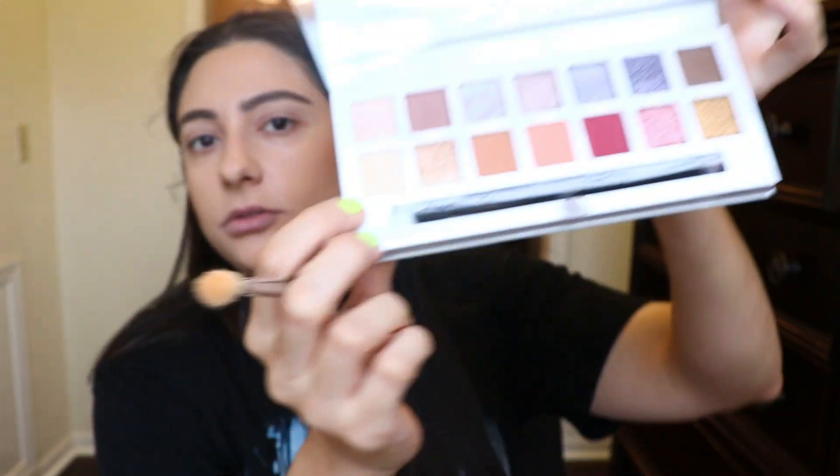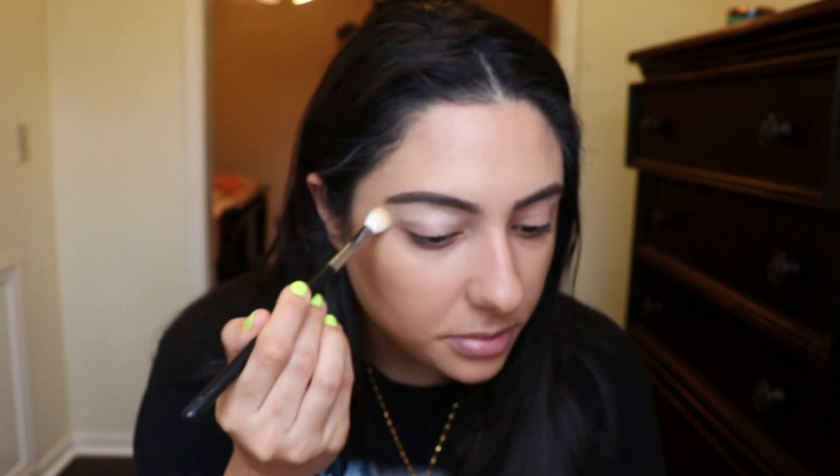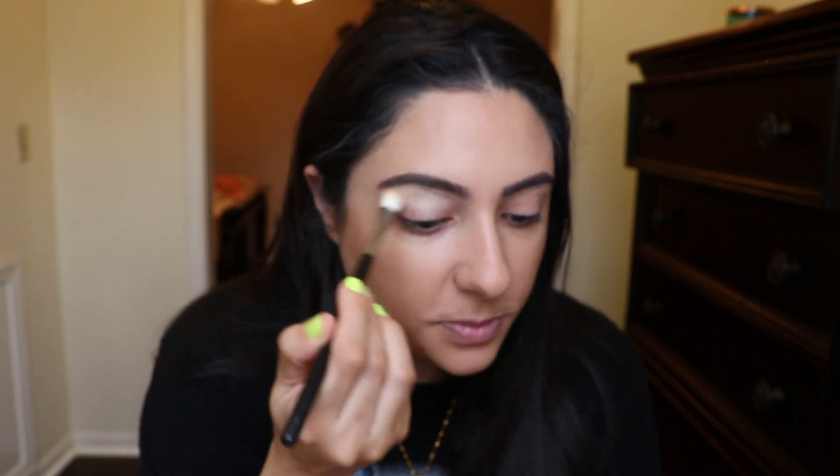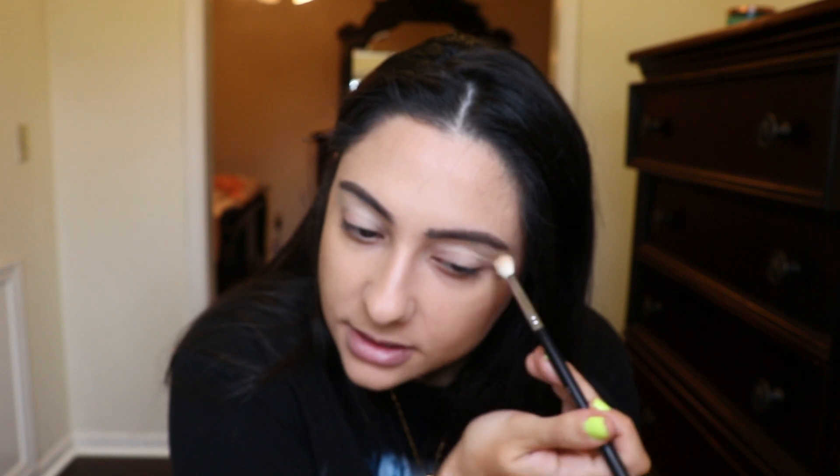Let's use the purples. I went ahead and primed my eyelids. What I'm gonna do is take the color Bear — I think that's her cat's name — and put it all over the lid, just as a transition shade in the crease, because it makes the eyeshadows easier to blend. There is a lot of kickback, so you're forewarned — meaning when you grab the shadow, a lot of it dusts off. Anastasia's palettes do tend to have kickback, but I don't mind.